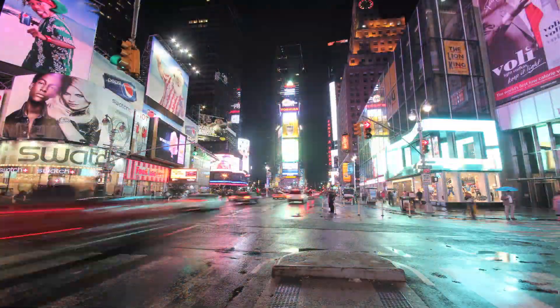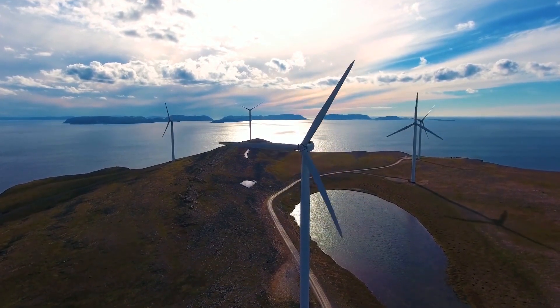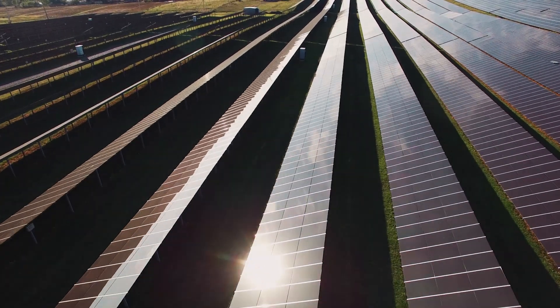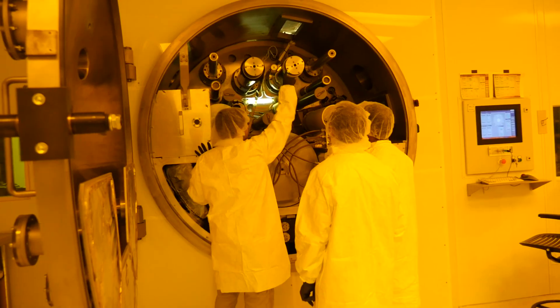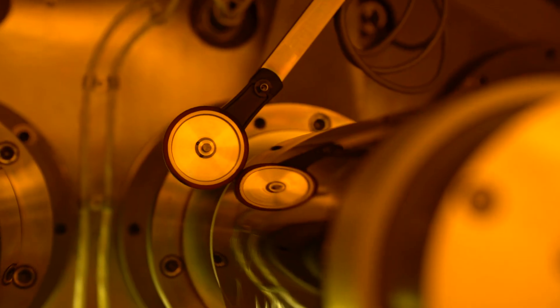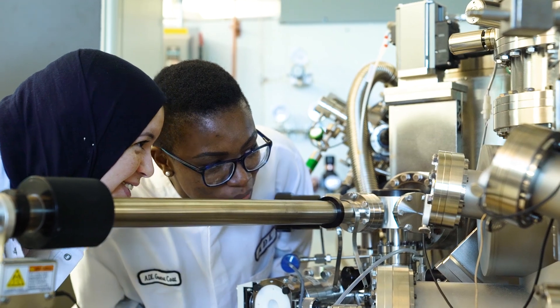A grand challenge in energy for the 21st century is how we store, generate, and use energy without the environmental impact and the concerns about the climate. At the heart of the problem is a materials problem. We've got to find the right types of materials that give us increased functionality. We have to think about how we integrate them into devices and into our energy storage and harvesting components.